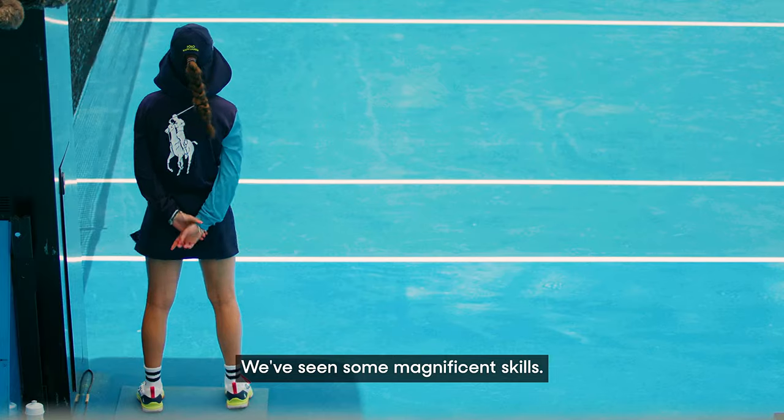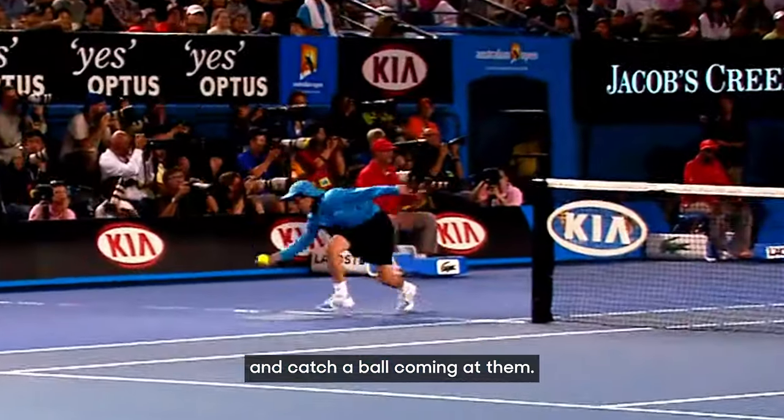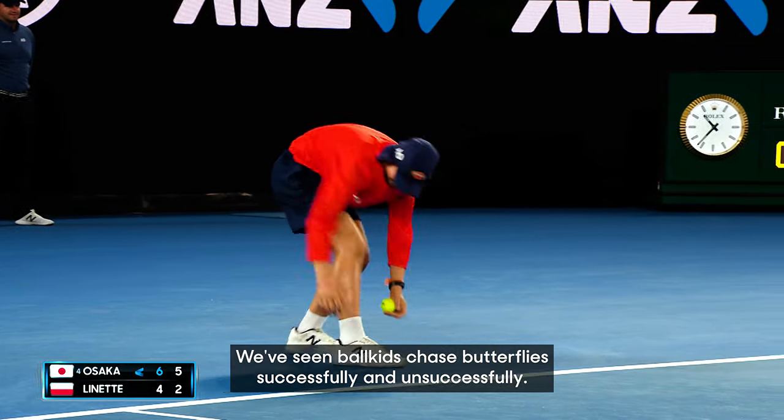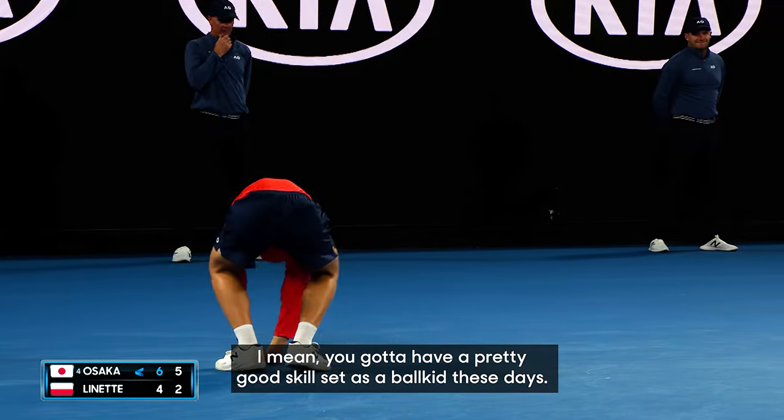We've seen some magnificent skills. We've seen a ball kid turn around for a split second and catch a ball coming at them — get that person in the Australian cricket team! We've seen ball kids chase butterflies successfully and unsuccessfully. You've got to have a pretty good skill set as a ball kid these days.